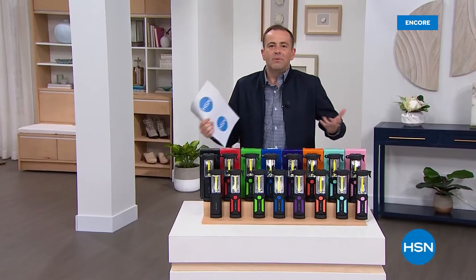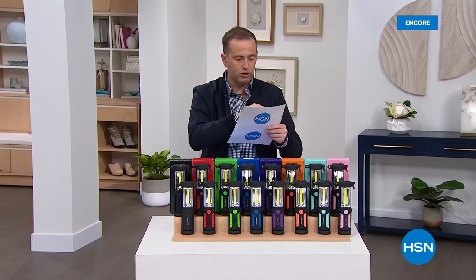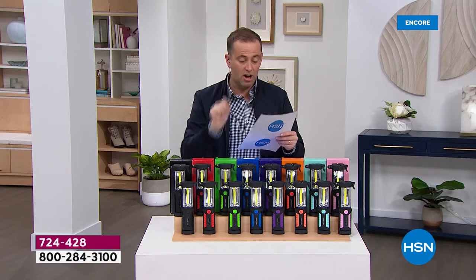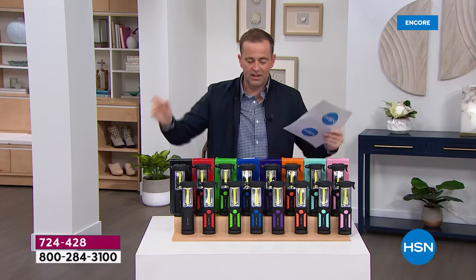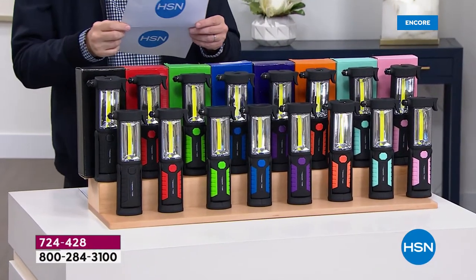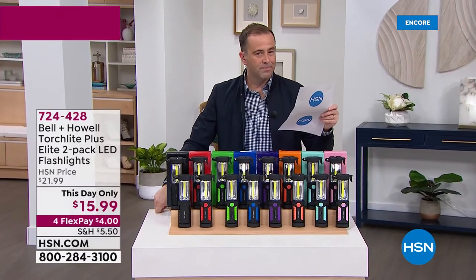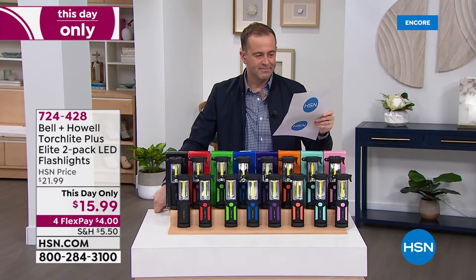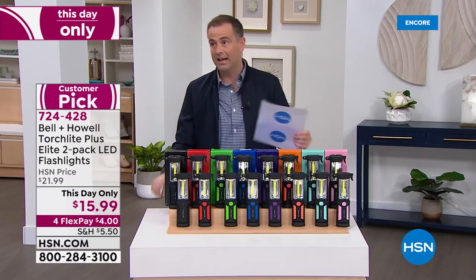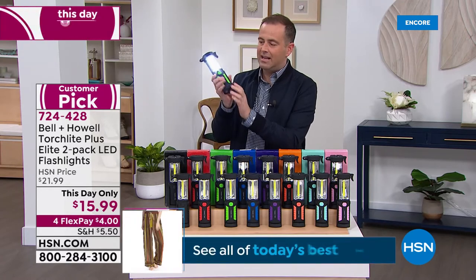Bell and Howell — a 100-year-old company. This is the Torchlight Plus Elite: a set of two. It's a flashlight, a torch, an emergency light, a seat belt cutter, AND a window breaker. Each comes individually boxed and color coordinated. Colors include black, red, green, blue, purple, orange, aqua, and pink. The lowest price ever while supplies last: two for $15.99.